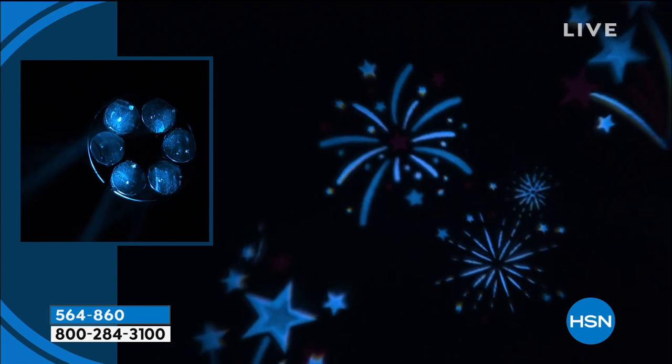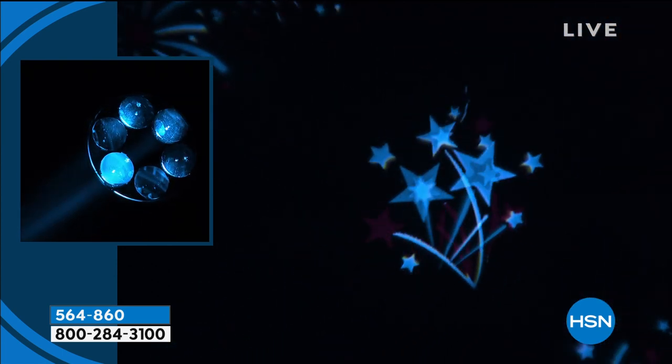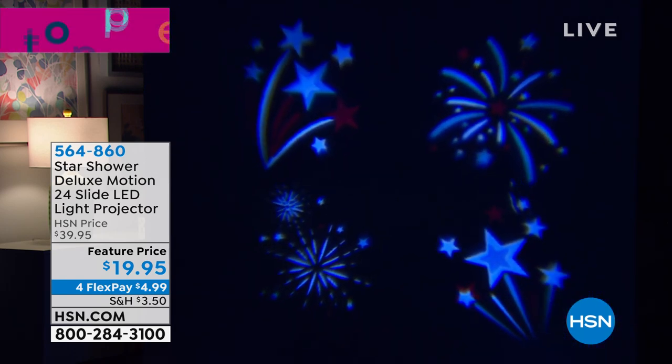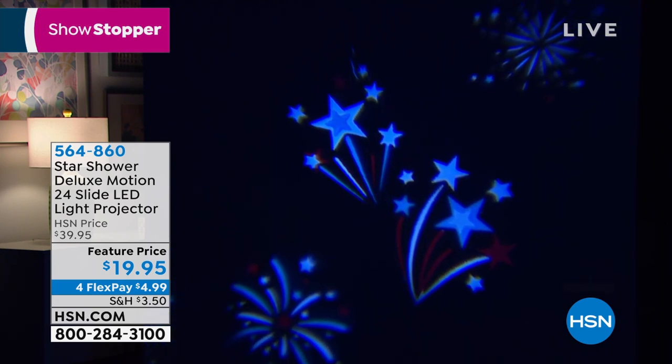Anywhere else, if you were to get the Star Shower, you would only get 12 slides. I bought it here at HSN a while ago and I didn't get 24 slides. Yeah, so there's a whole extra set of 12, and that's what makes it so great to cover the entire year with all these different holidays.